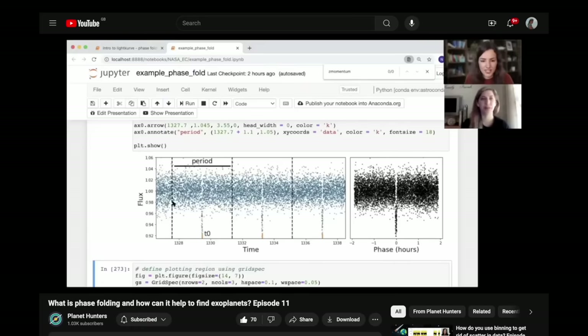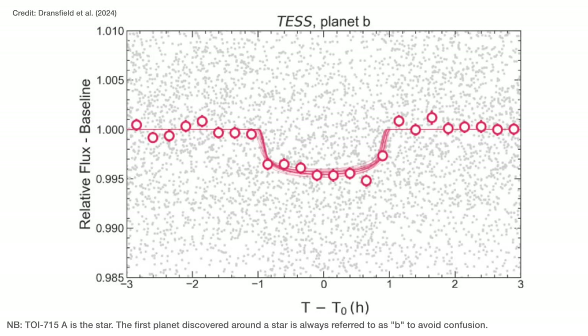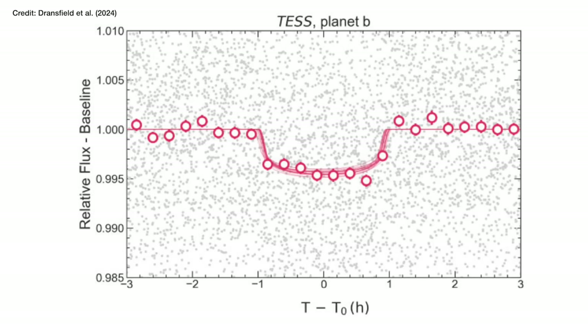It's impossible to actually see those transits on this scale by eye. It's only when you take the data and fold it at the period the planet takes to orbit — so that all the transits line up — that you get a strong enough signal. The grey points are the individual observations, and you can really see how noisy this data is. But if you average the brightness in 15-minute intervals, you get these pink outlined circles. Dransfield and collaborators then model the transit, working out what effect the planet would have on the star's light if you change its size, mass, and orbit distance. They get a few possible models that fit this data, all shown in the pink lines.